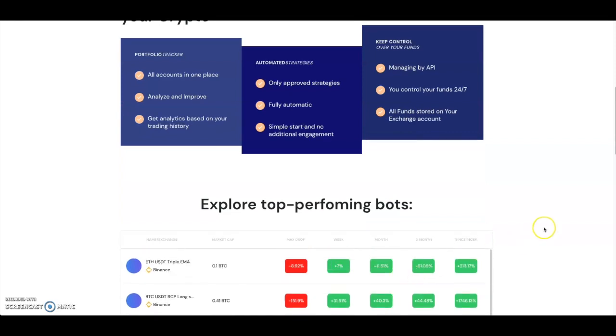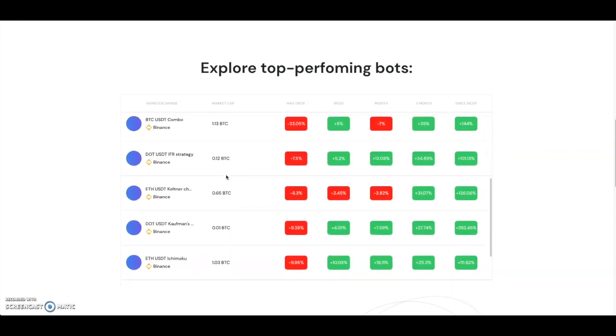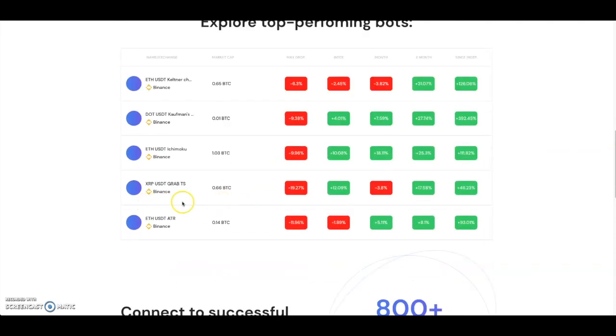You can explore the top-performing bots right now. For example, there's the EVE/USDT Triple EMA on Binance — the max drawdown is 8.92%, but it's up 7% on the week, 11.51% on the month, 61% over three months, and 213% since inception. You can scroll through different types of bots, see which one you want, and use them with your Binance account.